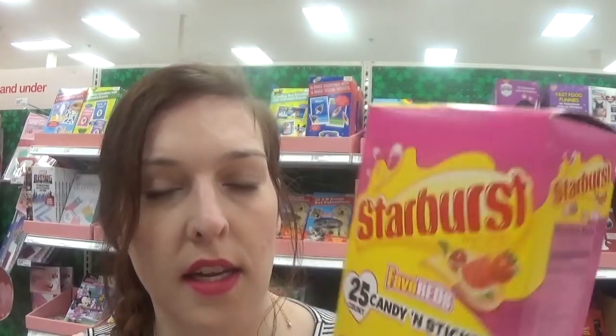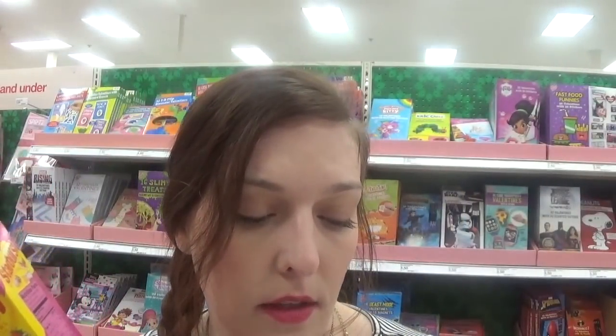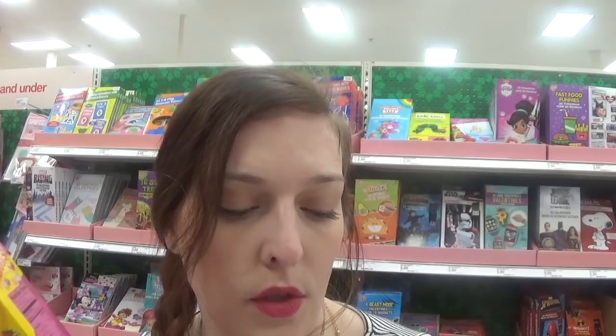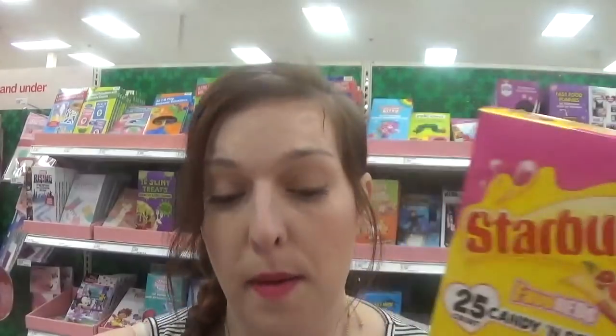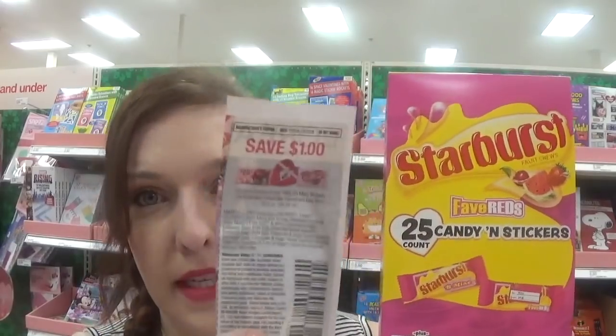This coupon is also valid for the 25-count candy and sticker boxes, since this is an eight-ounce item and the coupon says dollar off two, 3.7 to 24.89 ounce. I'm going to pick up one bag of peanut M&Ms and one of these Starbucks boxes. Two Starbucks boxes come to $5.89 — use that dollar off two coupon and it brings it down to $4.98. Not a bad deal — great deal on Valentine's Day candy here at Target.